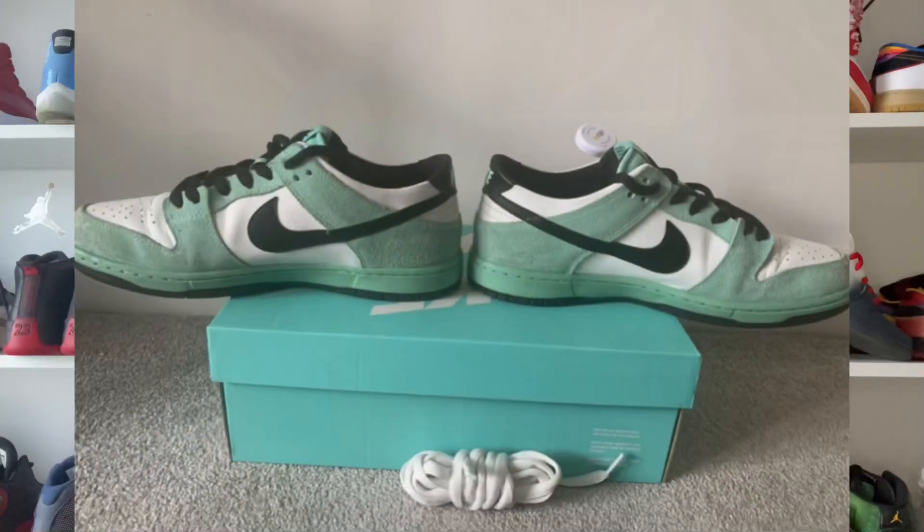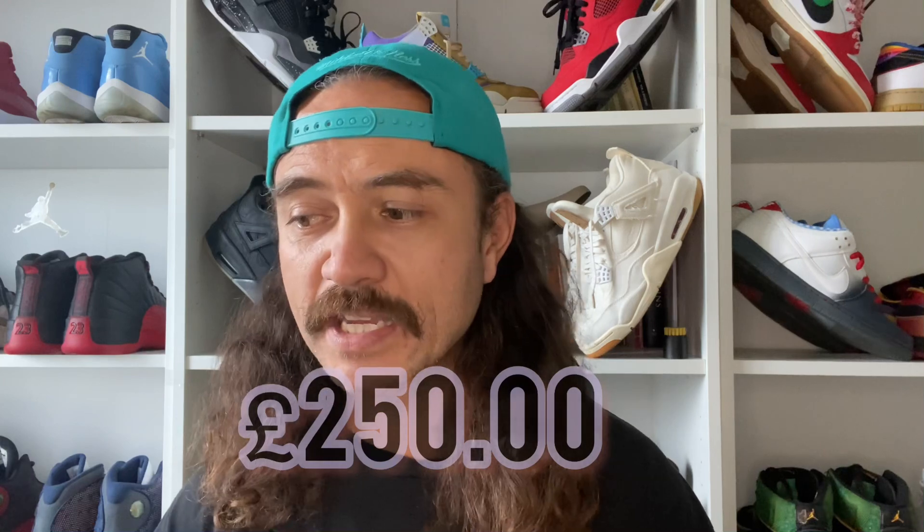I closed the deal yesterday on an exciting pair of sneakers — you can see here they're gonna go nicely with my hat. These are the 2016 Nike SB Dunk Low C Crystals, clean colorway. I've been looking out for this pair for a couple of months, watching an eBay auction I missed about three weeks ago. The buyer flaked, the seller relisted, I got in touch via messenger, we went back and forth with offers, and I submitted my best offer of £250. He didn't want to take it but I held firm, and we settled on £250.